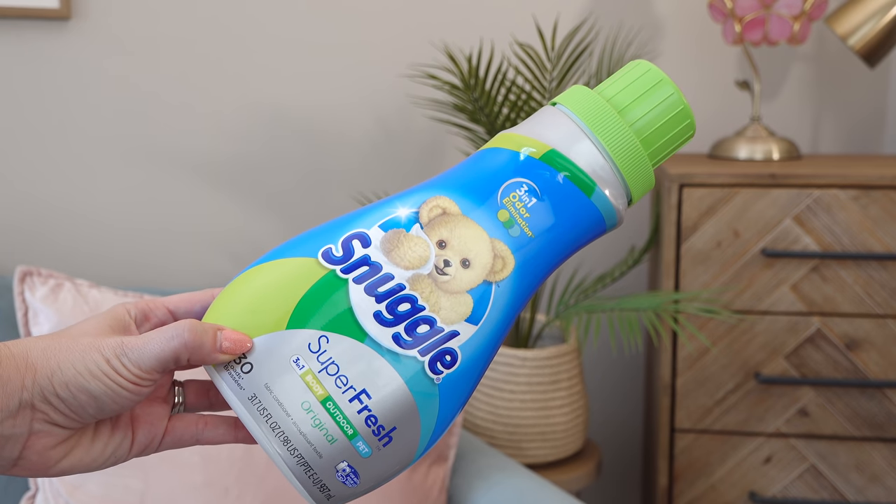Let's start with laundry. This is the Snuggle Super Care Super Fresh fabric softener — I think I like this one best. It makes clothes smell so incredible. I don't use fabric softener on everything; if it's a blanket or sweater that's already super soft, it can ruin it. You do have to be careful about when you use this.